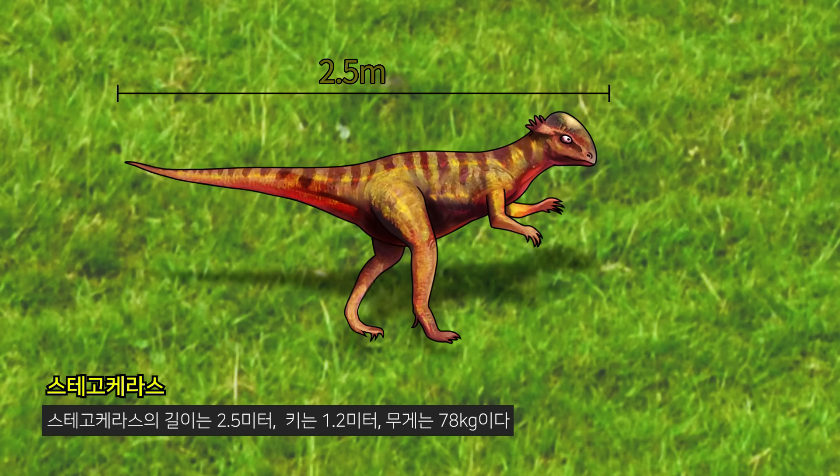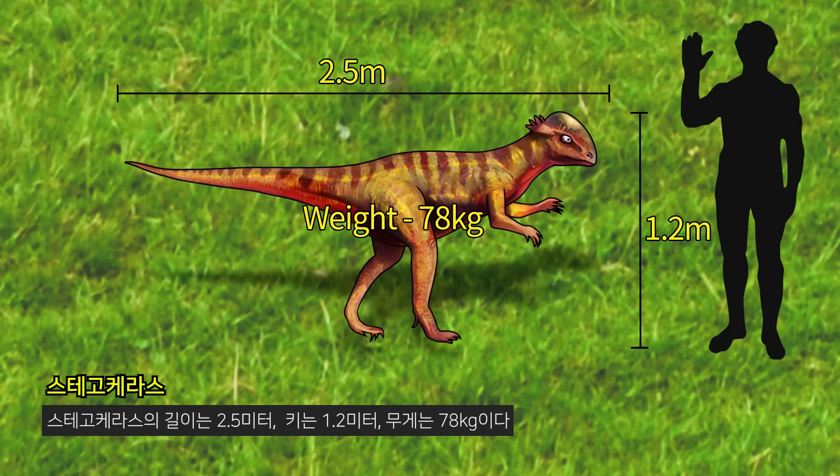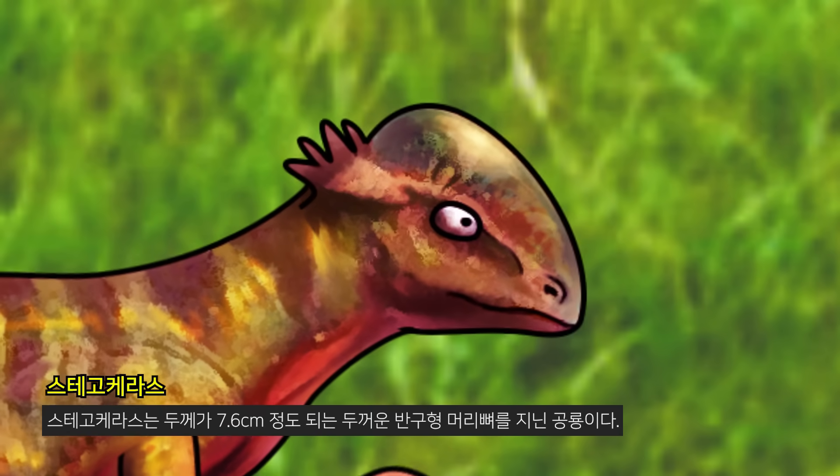Stegosaurus is 2.5 meters long, 1.2 meters tall, and weighs 78 kilograms. Stegosaurus are dinosaurs with thick hemispherical head bones that are about 7.6 centimeters thick.